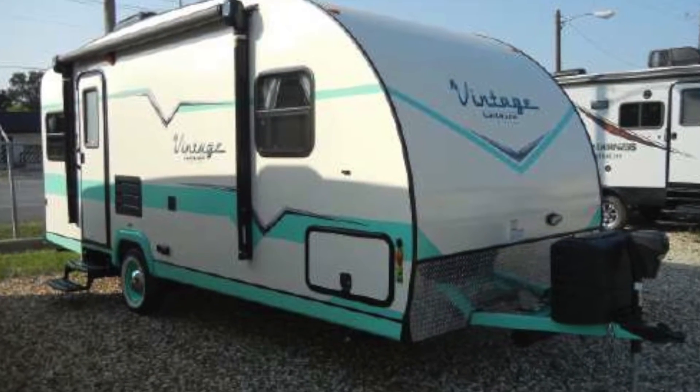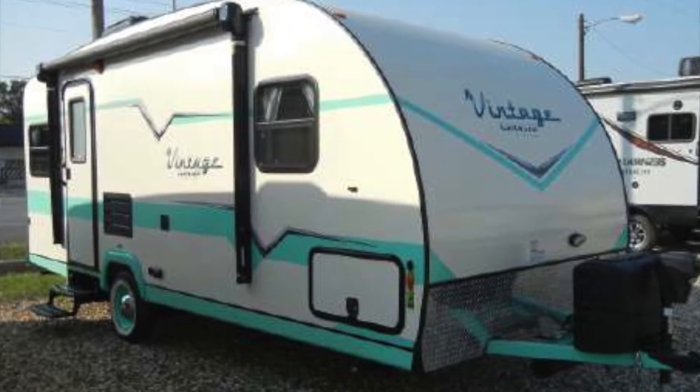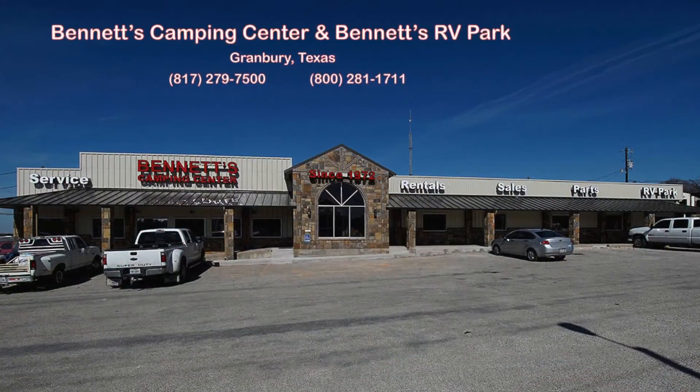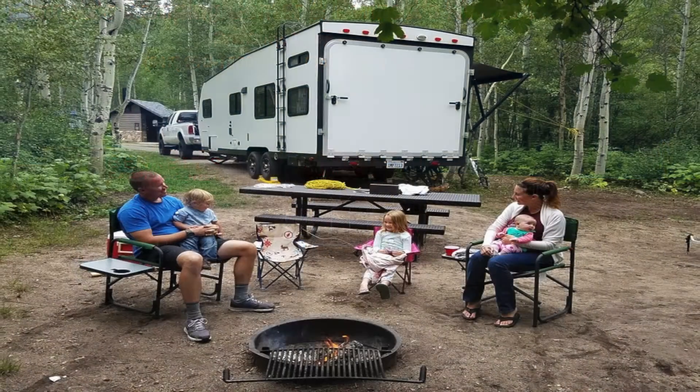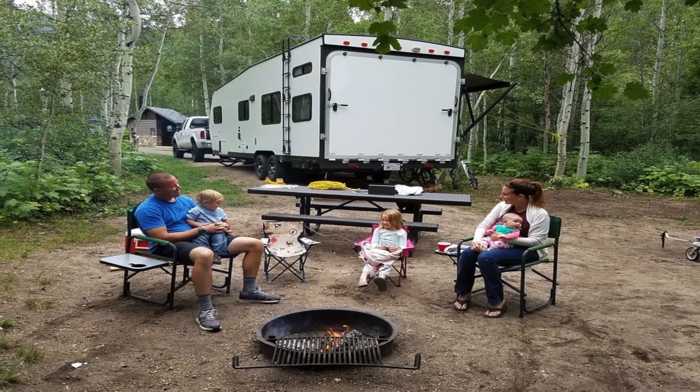This is only some of what the Vintage Cruiser 19ERD has to offer. To find out more, call or come by Bennett's Camping Center in Granbury, Texas, and let us help you make the most out of your outdoor experience.